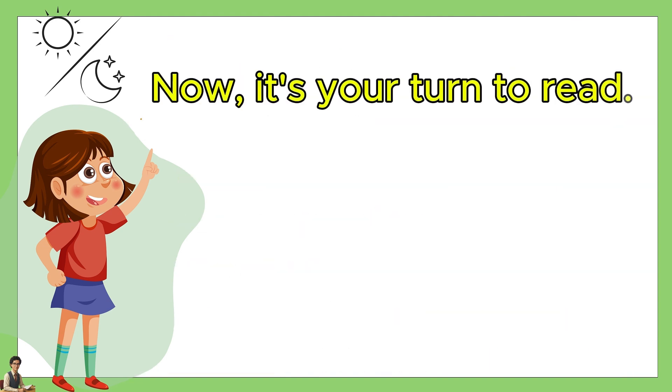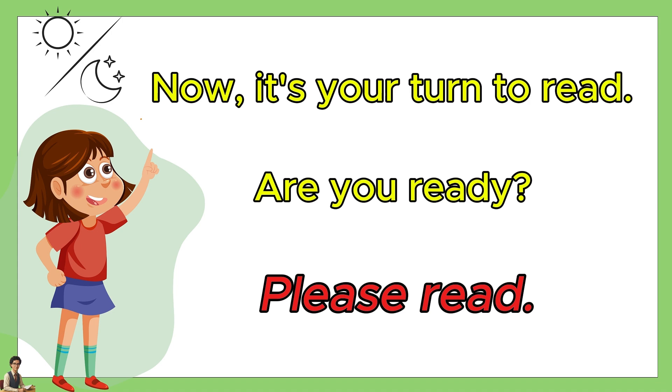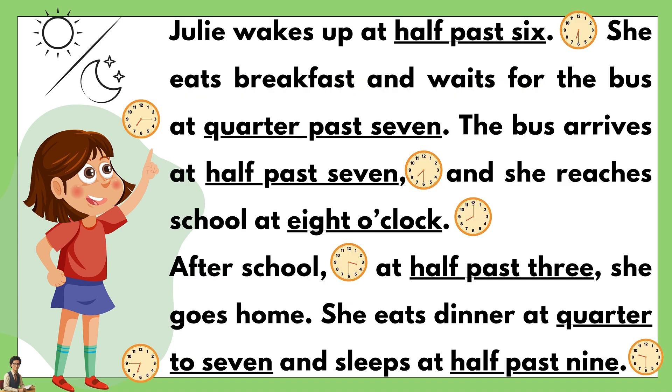Now, it's your turn to read. Are you ready? Please read. Take care. Thank you.